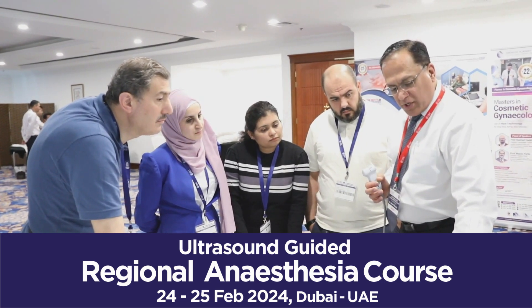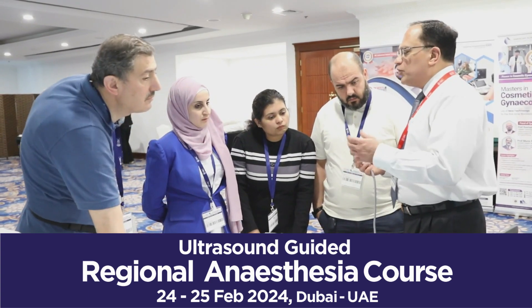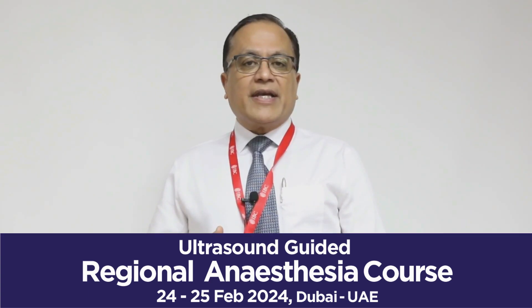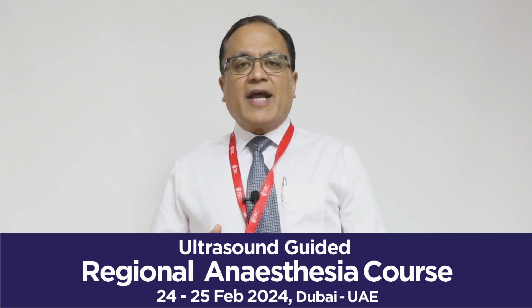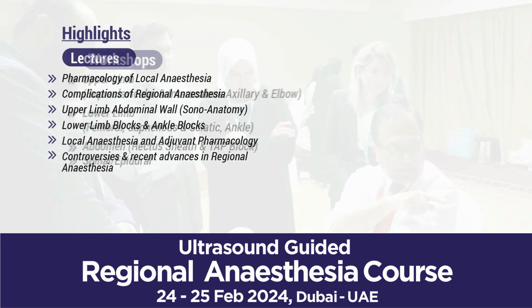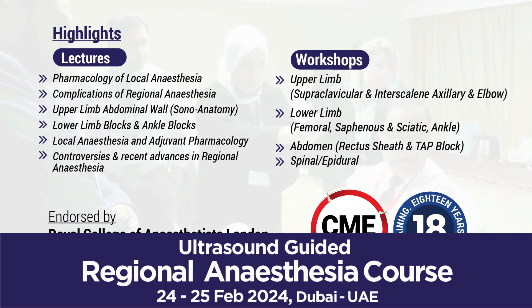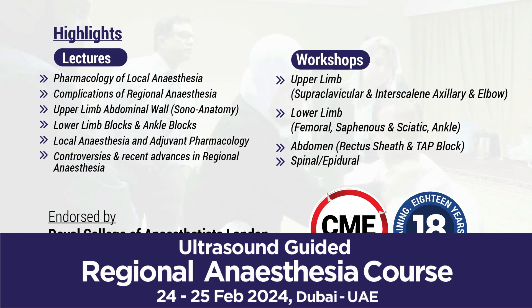We teach the basics of ultrasound and cover basic blocks for the upper limb, which includes supraclavicular and interscalene. We also cover axillary brachial plexus block and scanning the nerves — the ulnar, the radial, and the median nerve — right up to the wrist.